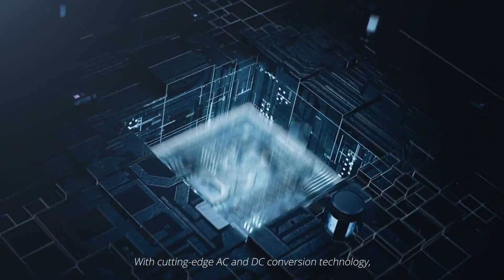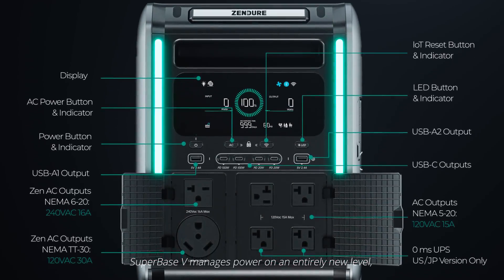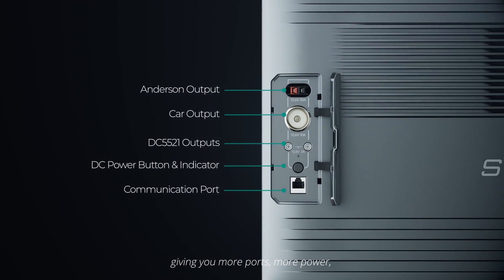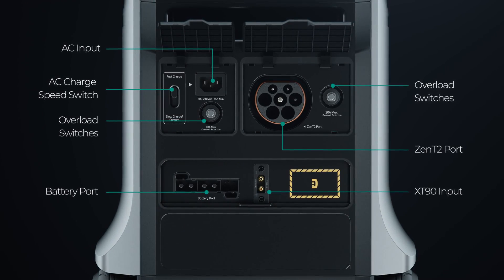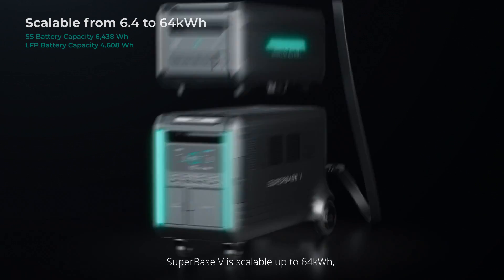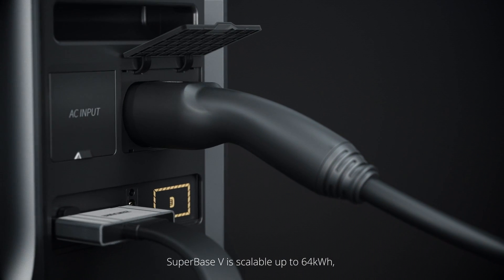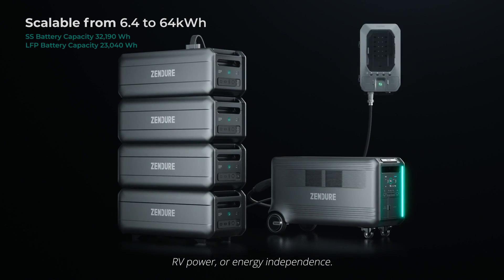With cutting-edge AC and DC conversion technology, Superbase V manages power on an entirely new level, giving you more ports, more power and more possibilities. Superbase V is scalable up to 64 kWh, with solutions geared toward emergency prep, RV power or energy independence.